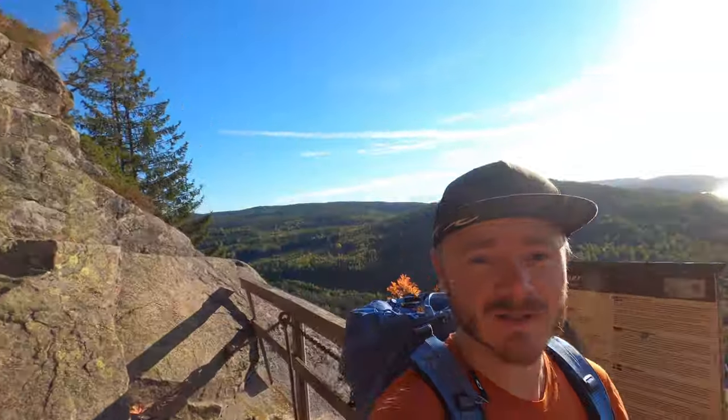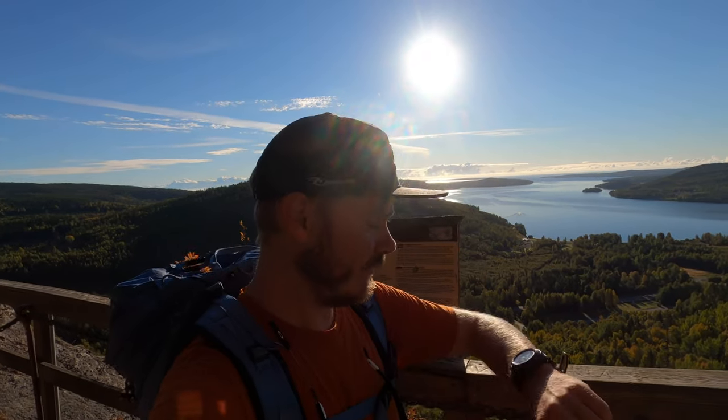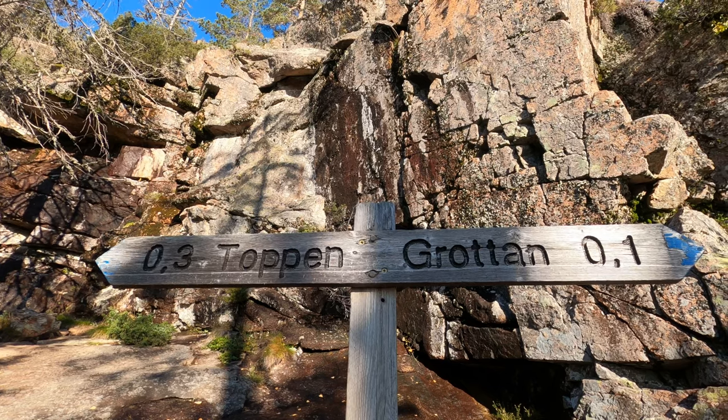Right behind me is the robbers' cave, and on the other side behind me the view is incredible. It took me about half an hour to get up here, and it was a pretty fun trail to be honest — steep and rocky but very doable. There were some ladders and steel cables but not that big of a problem. From here I think it's about 15 minutes to the top.